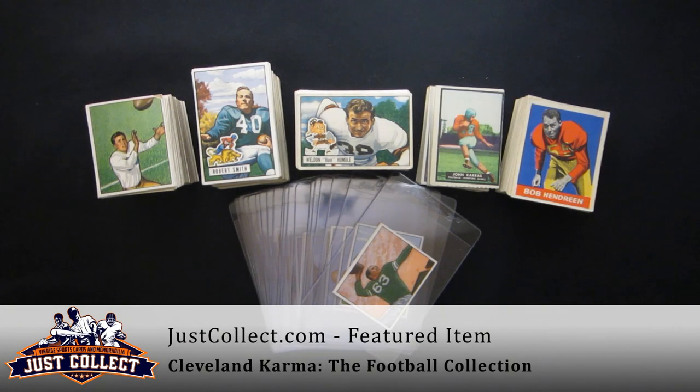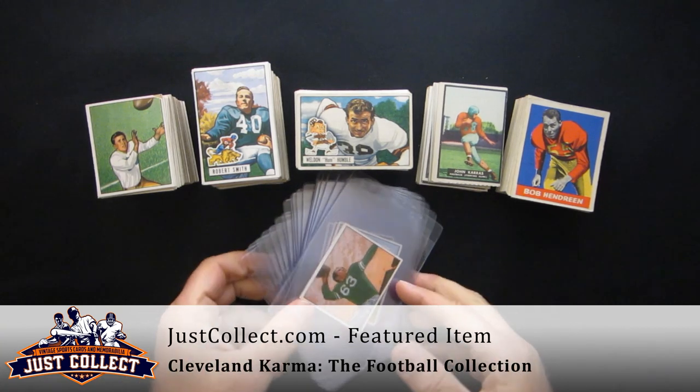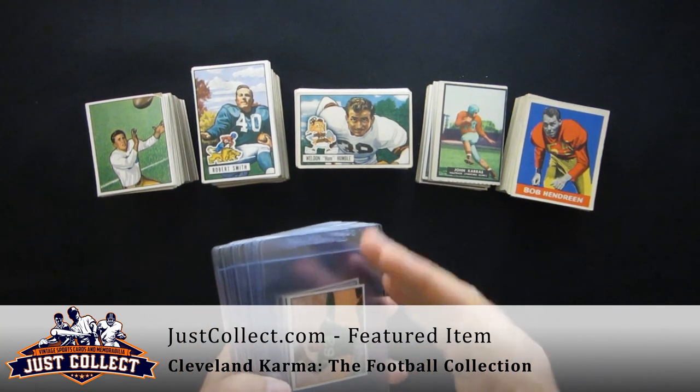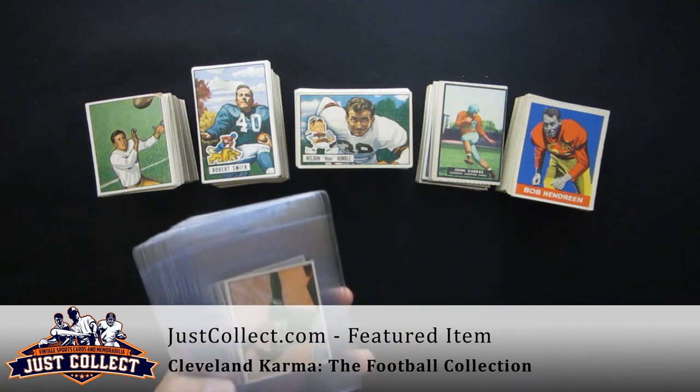Hi and welcome to JustCollect.com. Thanks for joining us today. We have for you actually a second part of a collection. We originally bought the baseball portion of this collection in Cleveland while we were at the National this past summer. This is the football cards — they finally were able to gather these up and forward them to us.